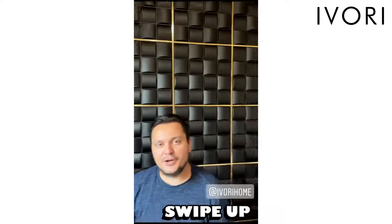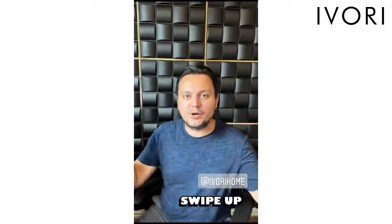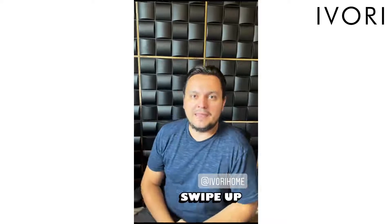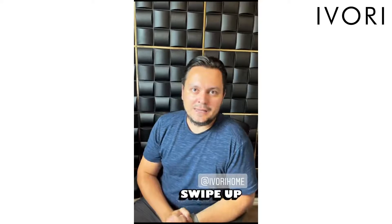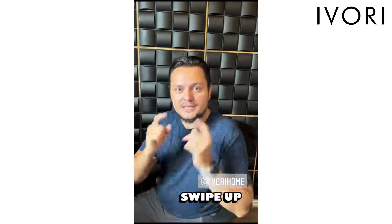My office looked very bland before — it was just a wall, and I didn't know what to put on it, a picture or something. Then this accent wall idea came to mind. My wife got this from a great company. You can see their information below.